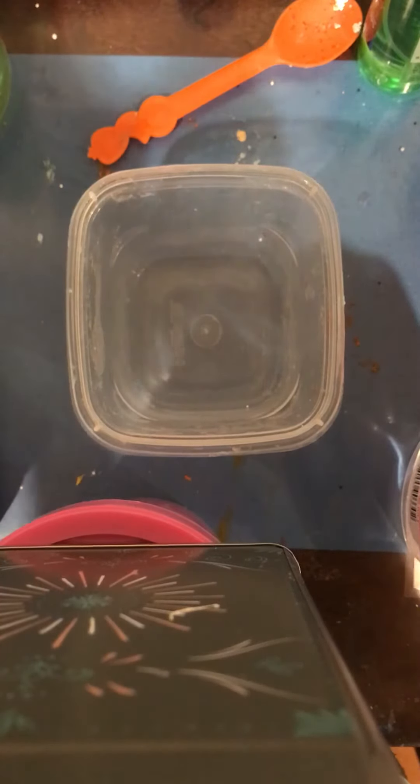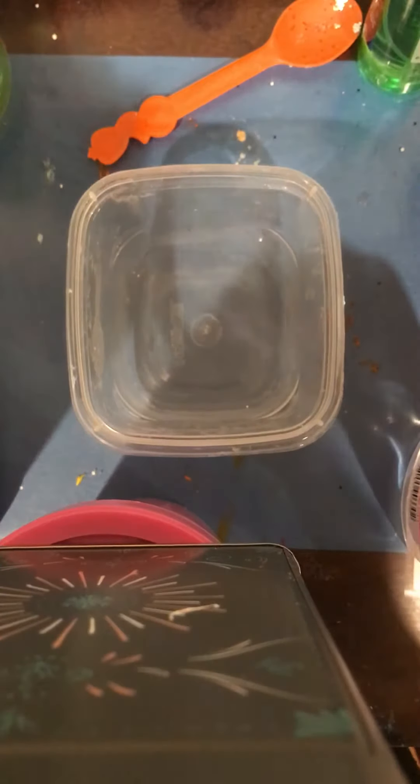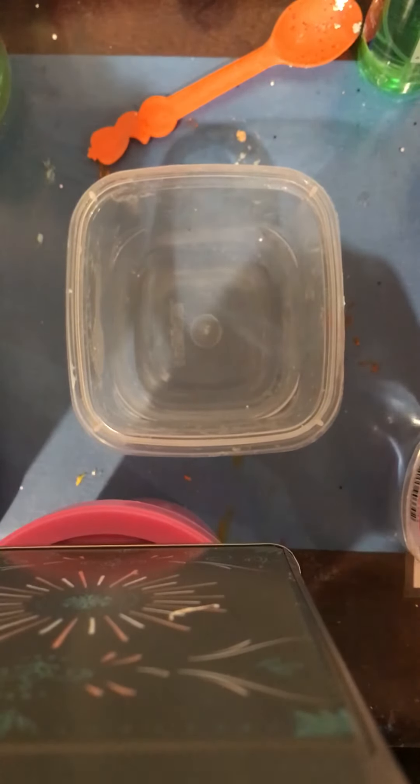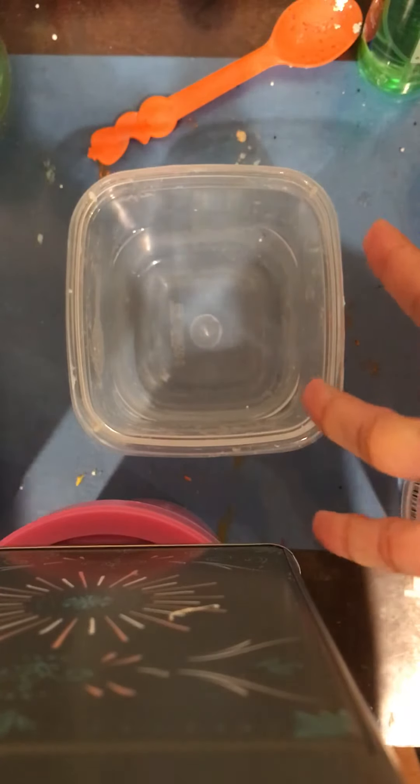Make sure to follow me on Instagram, and maybe if you like my videos, you can also subscribe, and I would really, really appreciate that. And today, I'm going to teach you pandas how to make fluffy slime.